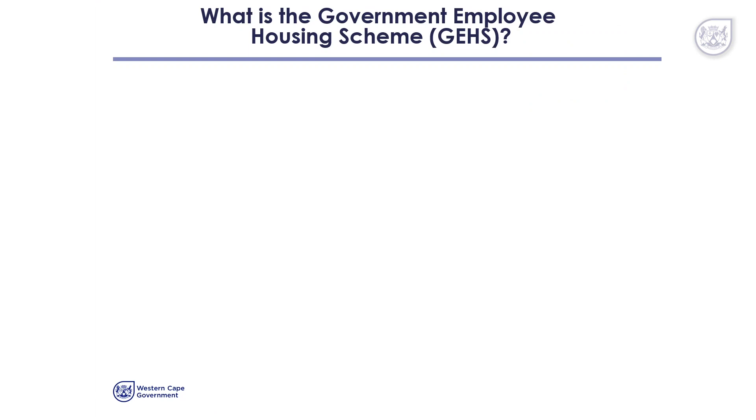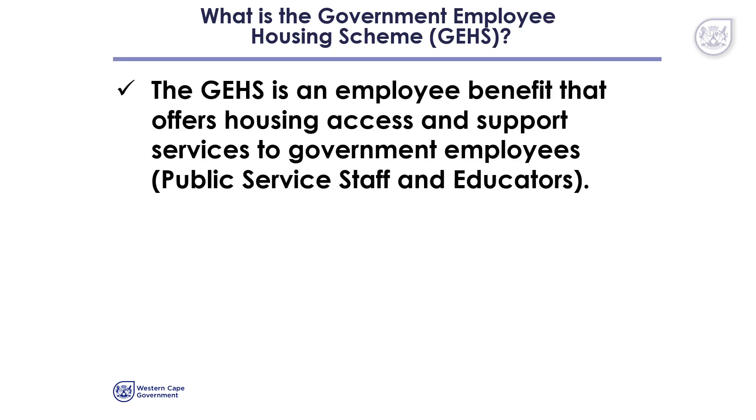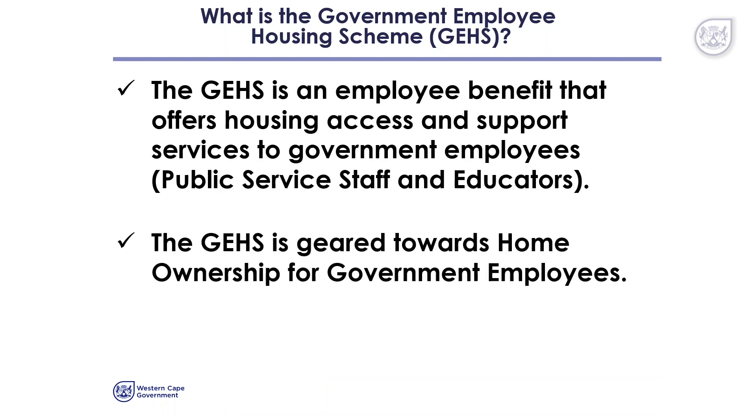What is the GEHS? The GEHS is an employee benefit that offers housing access and support services to government employees. This includes both public service staff and educators. The GEHS is geared towards home ownership for government employees.